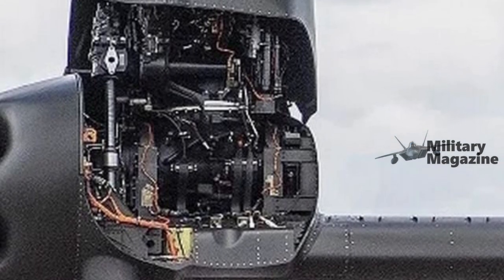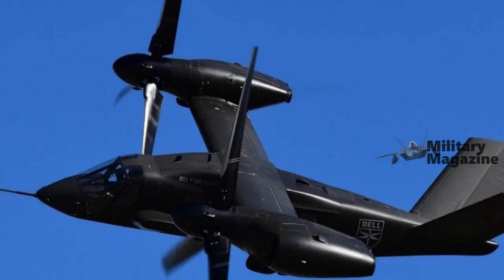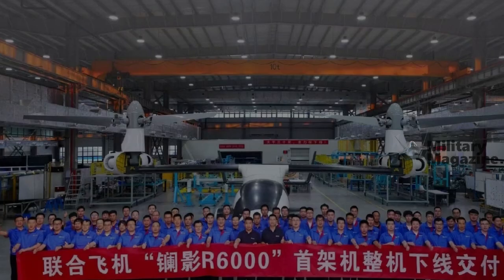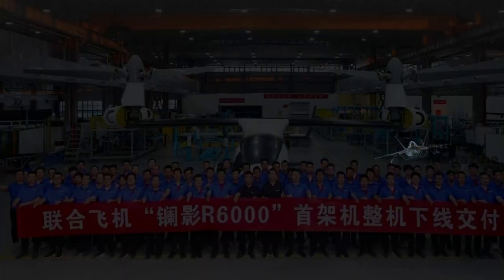China has unveiled the first images of the Zhangying R6000, produced at the Wu Aviation Industrial Park. This 6-ton tilt-rotor UAV, initially showcased by private company United Aircraft at the 2024 Singapore Airshow, is the world's first in its category.